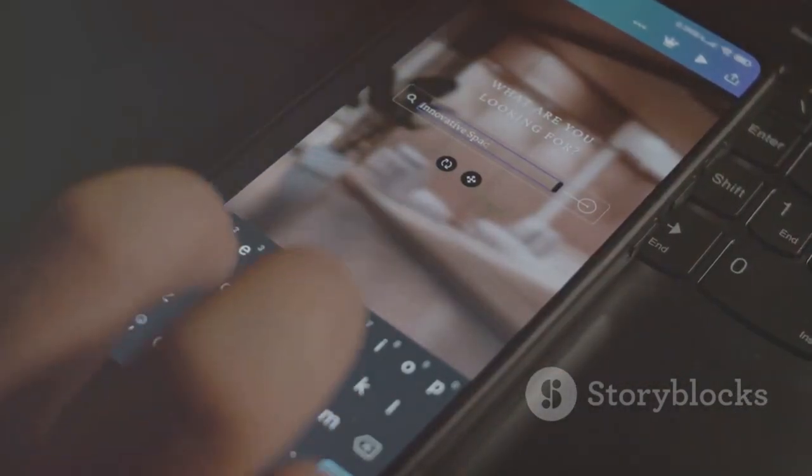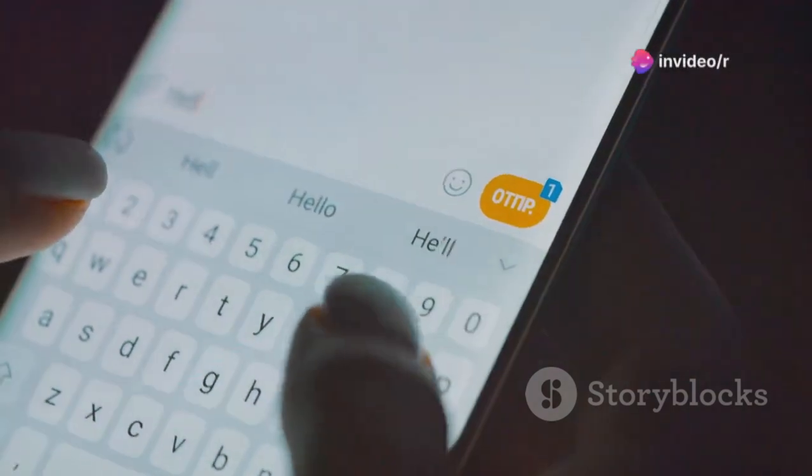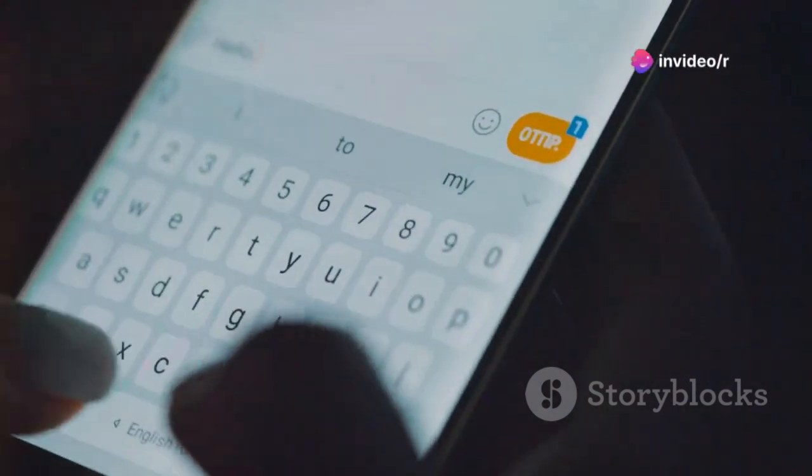Next, let's talk about Grammarly Keyboard. It's like having a personal editor for your messages and emails. No more embarrassing typos or grammar mistakes.